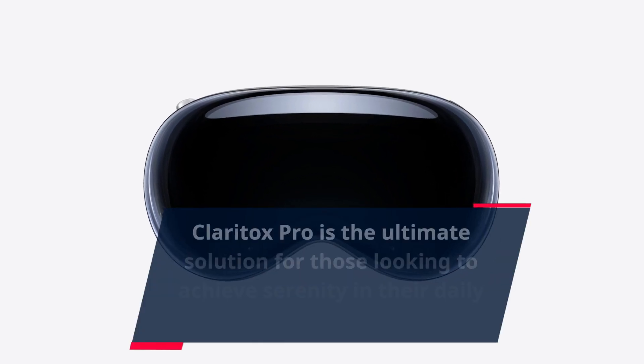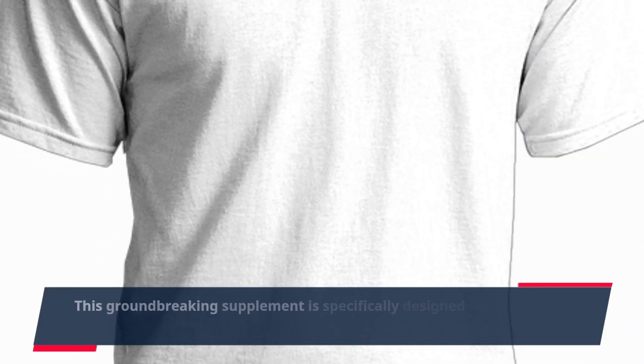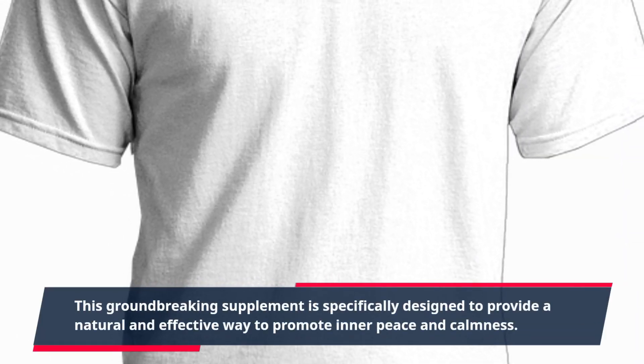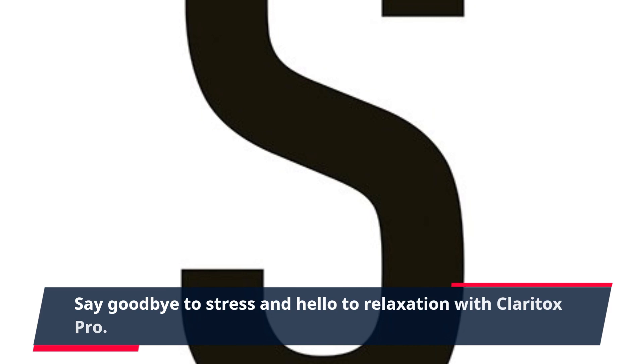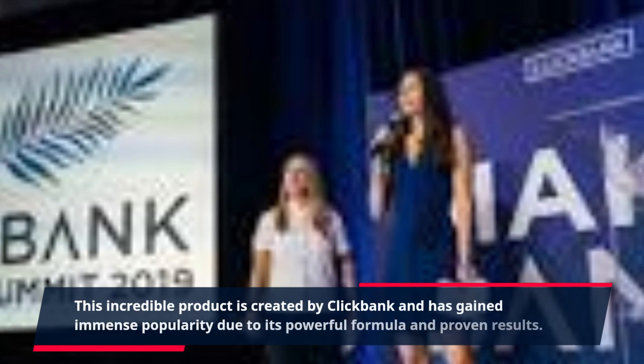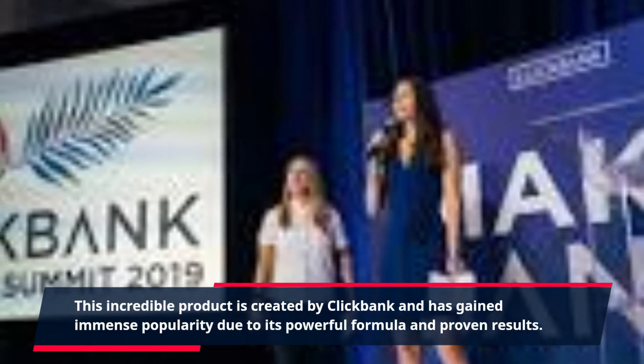Claritox Pro is the ultimate solution for those looking to achieve serenity in their daily lives. This groundbreaking supplement is specifically designed to provide a natural and effective way to promote inner peace and calmness. Say goodbye to stress and hello to relaxation with Claritox Pro. This incredible product has gained immense popularity due to its powerful formula and proven results.